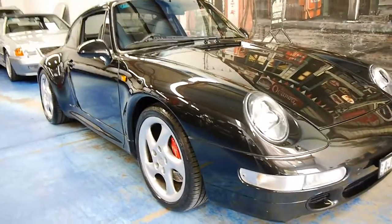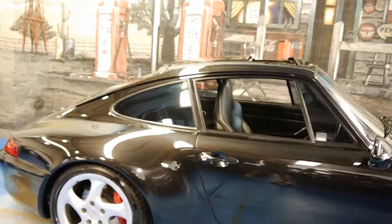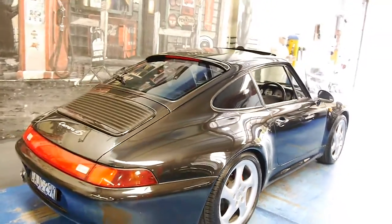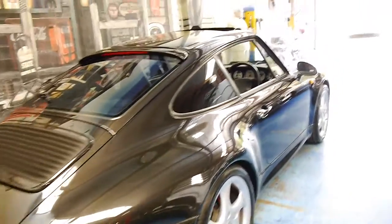Welcome to the Old Time Centre. Today we have for you something we think is very special — it's a 1997 Porsche Carrera 4S. It's a 993, and this car is in very good condition.